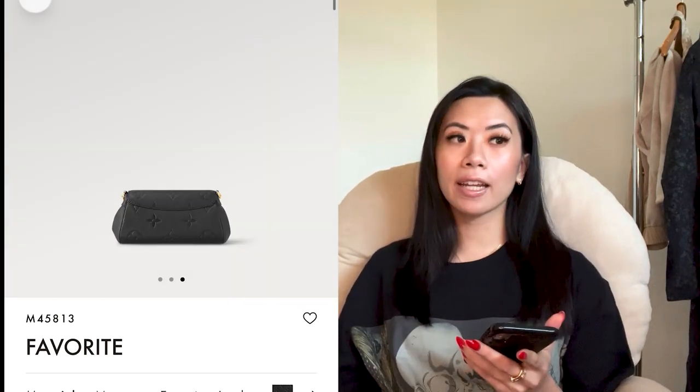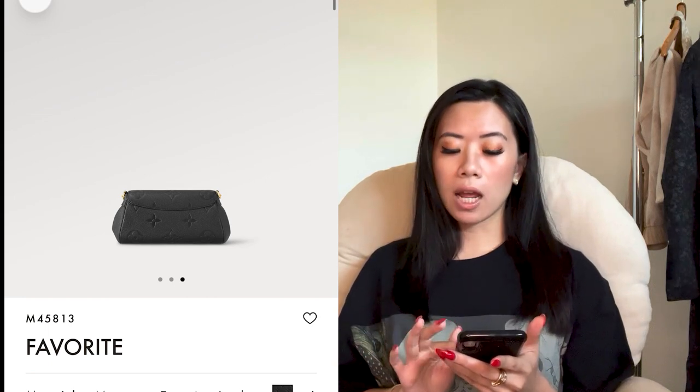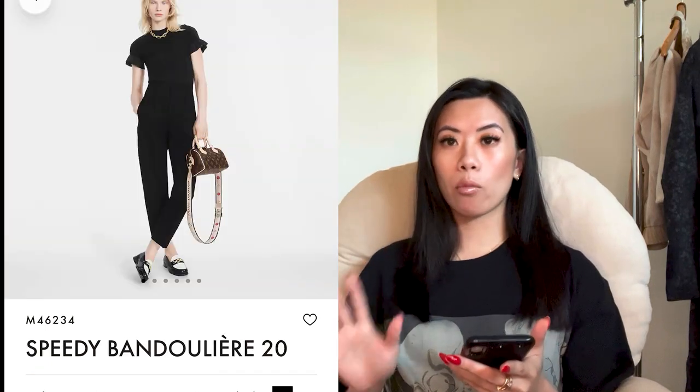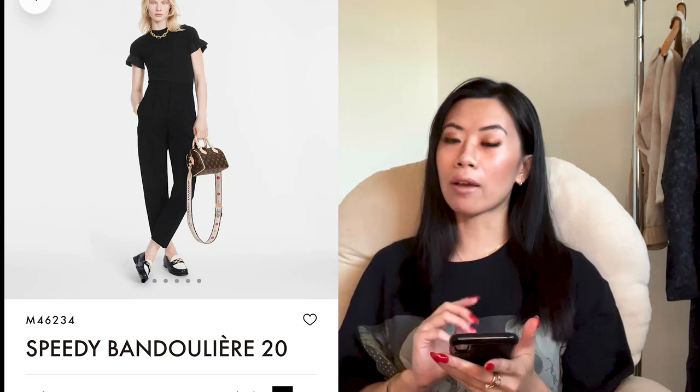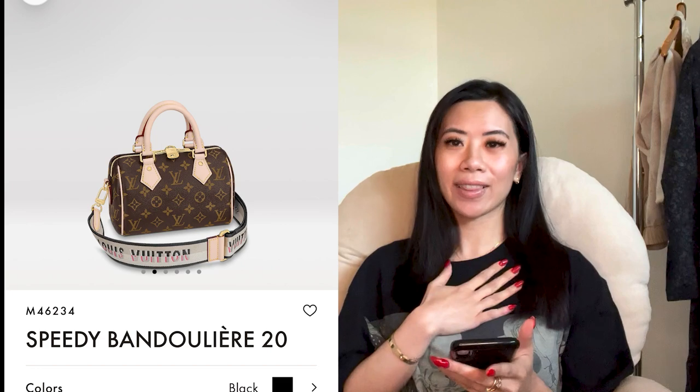We are heading into Bottega, but before that, my favorite top one out of the Louis Vuitton picks was definitely the Speedy 20 with that modern canvas strap. If you're going to choose one, that would be my top pick.